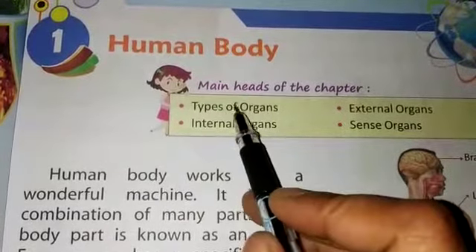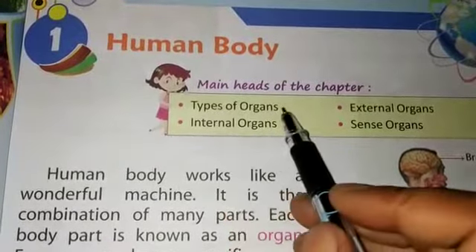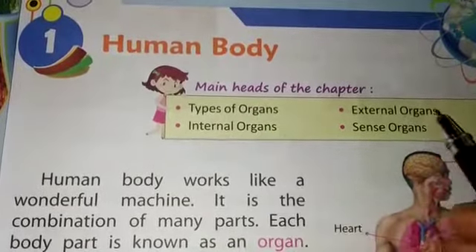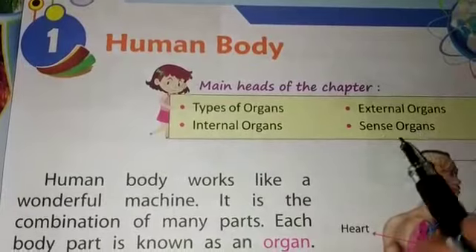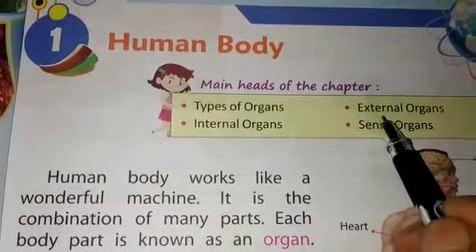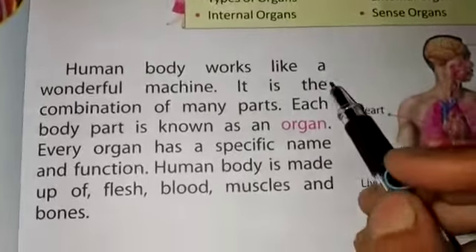In this chapter we will read about: number one, types of organs; internal organs; external organs; and sense organs. These are the things we will discuss in this chapter.